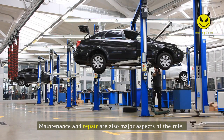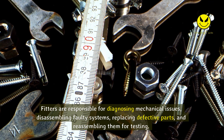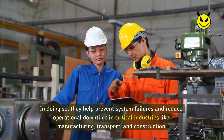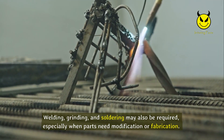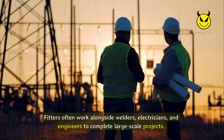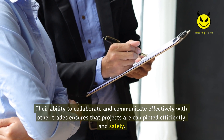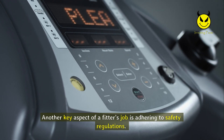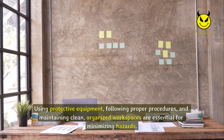Maintenance and repair are also major aspects of the role. Fitters are responsible for diagnosing mechanical issues, disassembling faulty systems, replacing defective parts, and reassembling them for testing, helping prevent system failures and reduce operational downtime. In critical industries like manufacturing, transport, and construction, welding, grinding, and soldering may also be required when parts need modification or fabrication. Fitters often work alongside welders, electricians, and engineers to complete large-scale projects. They must also adhere to safety regulations, ensuring installations meet industry standards and safety guidelines.